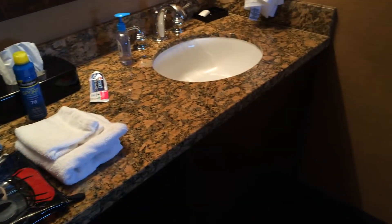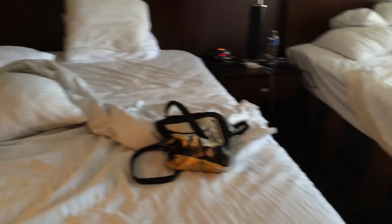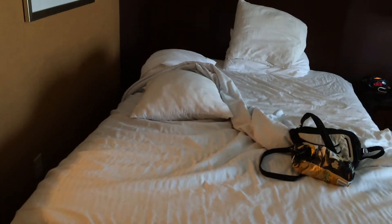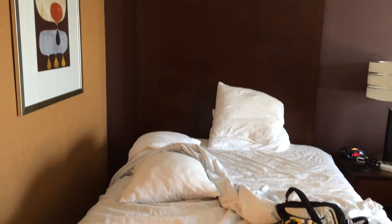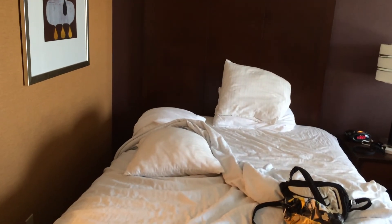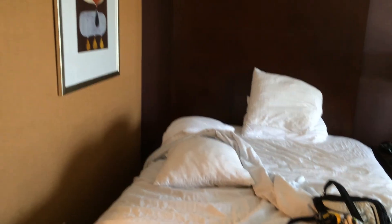Big counter space, so if you guys need lots of counter space there's tons of it, and a big mirror with pretty good lighting. The bathroom's a little tight, however I would say it's comparable to the Fairfield Inn bathroom — you can check out my video for that. You get a tub shower combo and toilet.